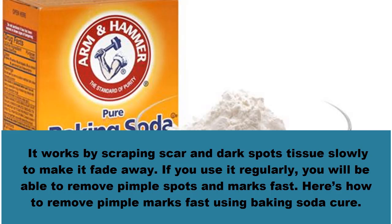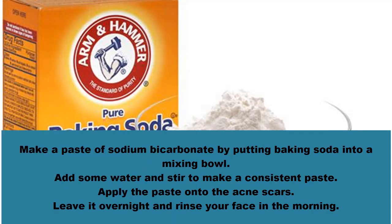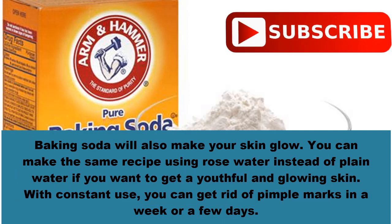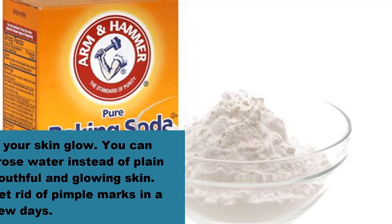Here's how to remove pimple marks fast using baking soda. Make a paste of sodium bicarbonate by putting baking soda into a mixing bowl, adding some water, and stirring to make a consistent paste. Apply the paste onto the acne scars, leave it overnight, and rinse your face in the morning. Baking soda will also make your skin glow. You can substitute rose water for plain water. With constant use, you can get rid of pimple marks in a week or a few days.